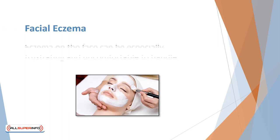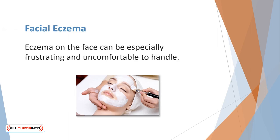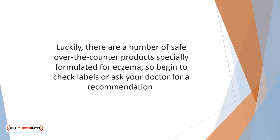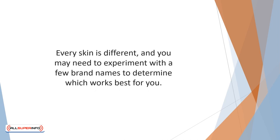Eczema on the face can be especially frustrating and uncomfortable to handle. Many of the steroid-based creams on the market can be too harsh for sensitive facial skin. If the rash proves stubborn, ask your dermatologist about a weaker steroid cream or a non-steroid prescription medication. Luckily, there are a number of safe over-the-counter products specially formulated for eczema — check labels or ask your doctor for a recommendation. Look for creams containing zinc oxide and beeswax, both of which create a safe barrier for sensitive skin. Every skin is different, and you may need to experiment with a few brand names to determine which works best for you.